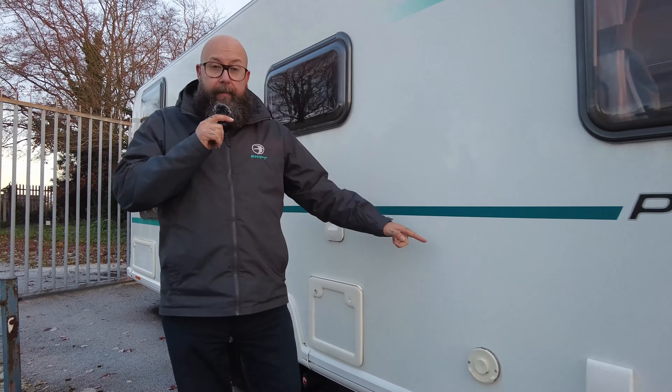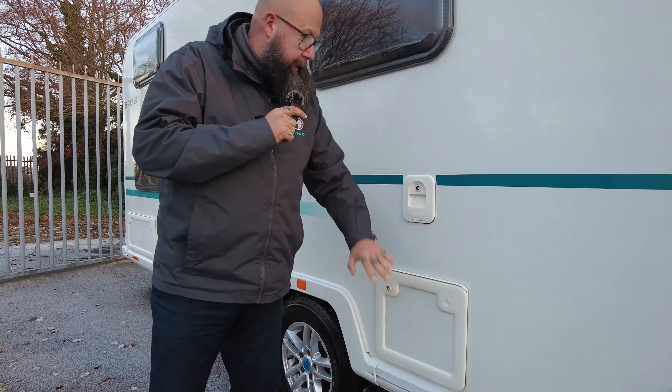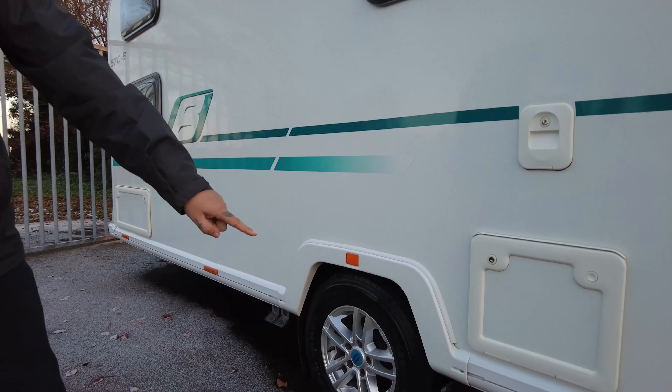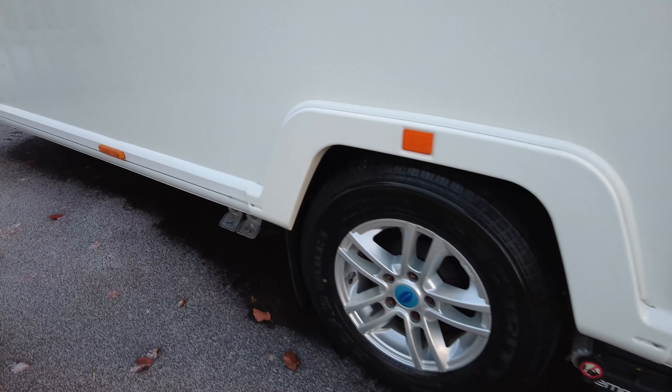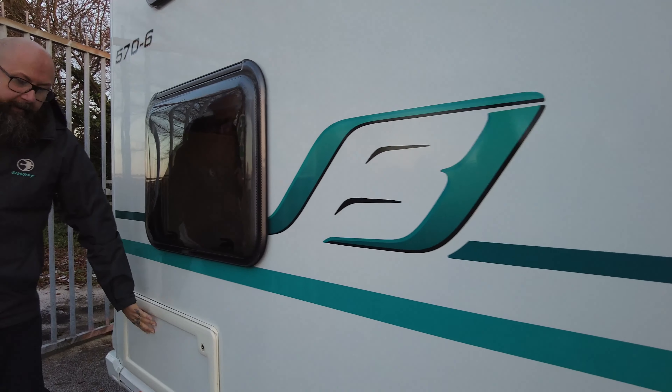Hello everybody, it's Mark from Donahue Leger Kingdom. I was just admiring how pretty the sky looks over there this afternoon. Thanks for joining me at the showground at Donahue Mott Leisure in Hilton. Today I have for you a 2018 single axle caravan in the way of a Bailey Pursuit 576. It's a six berth, but I'll show you more of the interior in a minute. For now let's go and have a look around the outside.